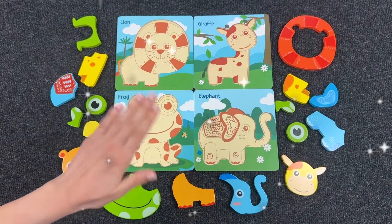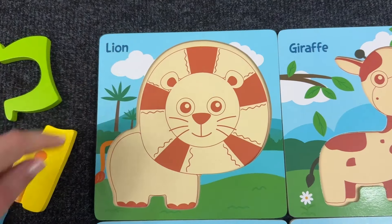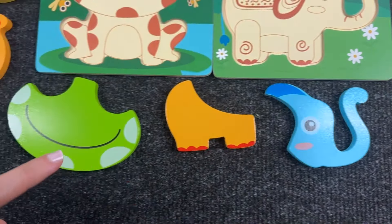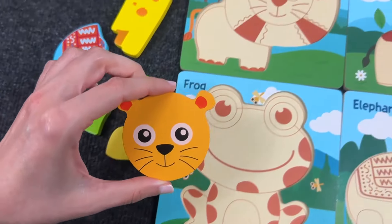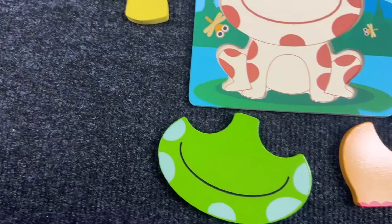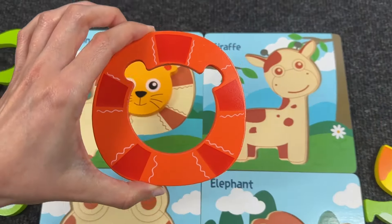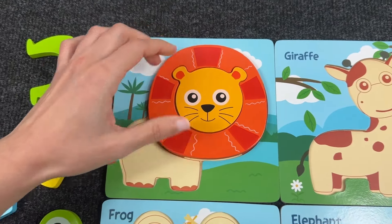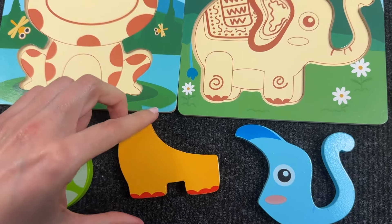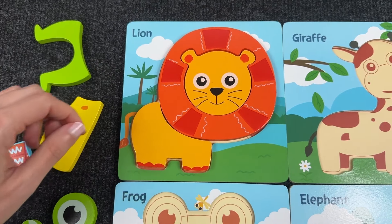Hello everyone! Welcome to Popopop channel! Today we need to assemble the animals from the puzzle! Let's assemble the lion first! Let's put the pieces in the right place! It's the head — where should I put it? Now let's take the mane, then find the body. We got the lion!